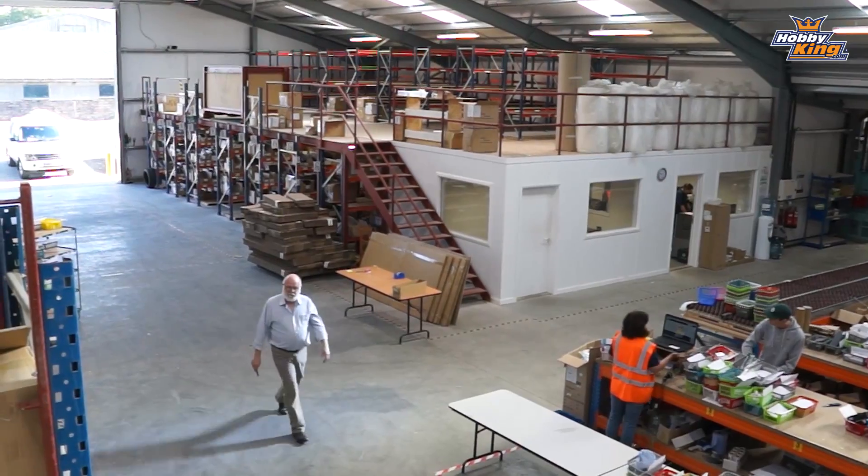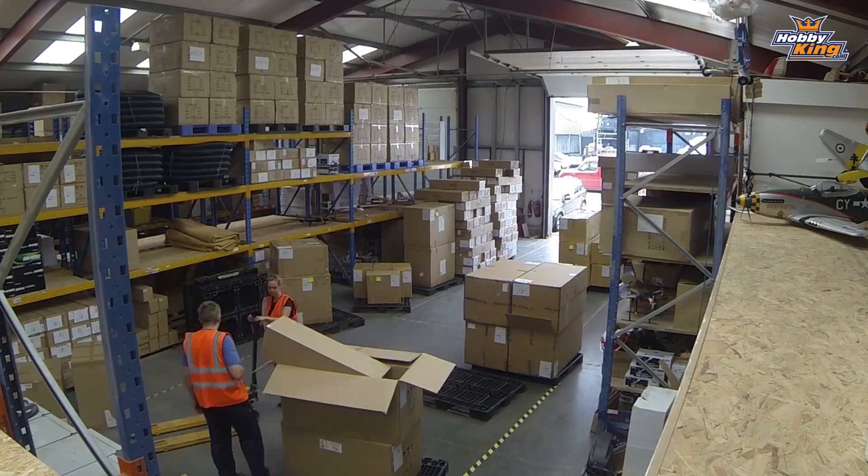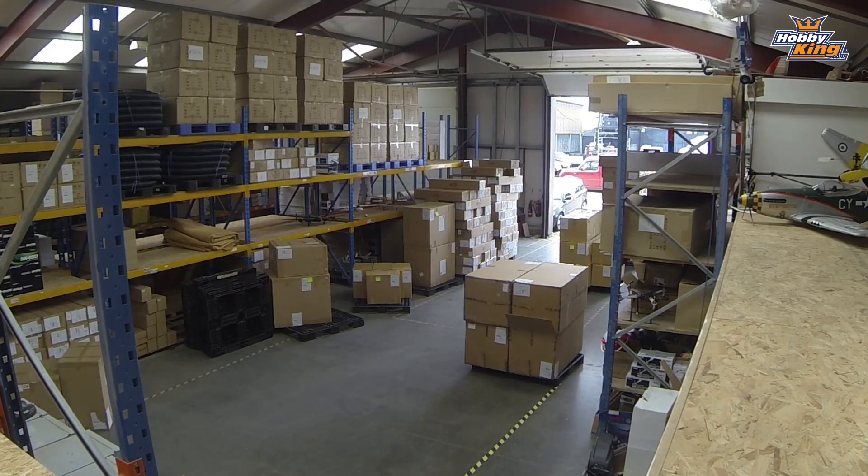It might be worth explaining to people out there that Hobby King have got between 30 and 40 containers on the water at any one time. Somewhere in the world there are 30 or 40 containers. It takes about three months from contacting the supplier and getting that organized to landing it in the warehouse and getting it listed. That's why some things don't always come to pass when you want something immediately.